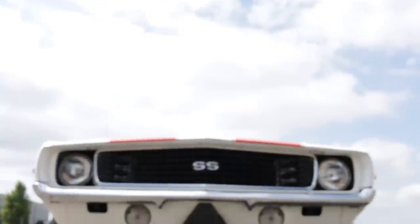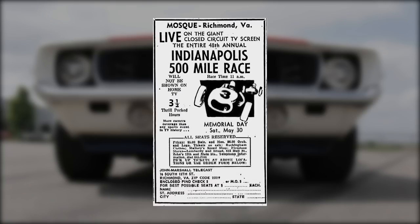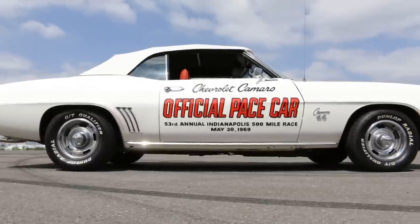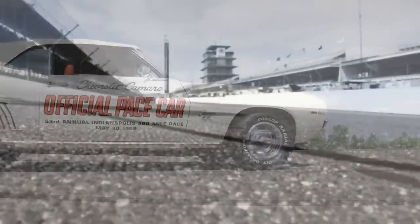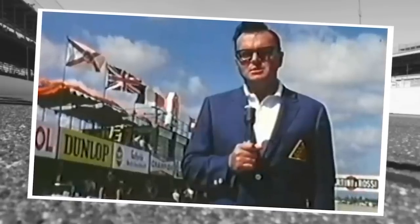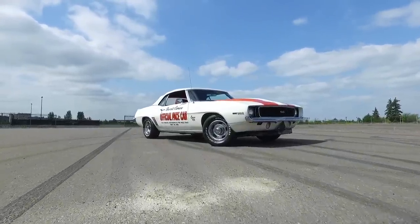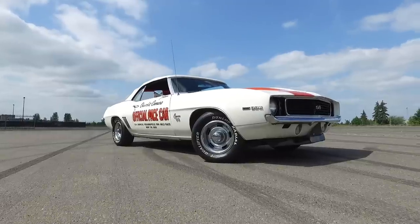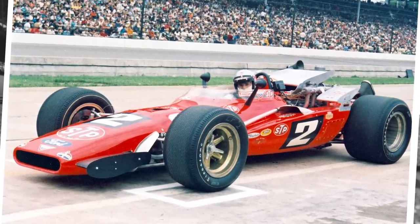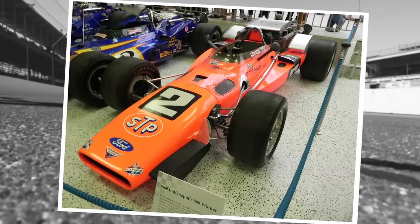Interestingly, the Indy 500 wasn't live broadcast on TV until 1986. Before then, it was shown in movie theaters, on closed circuit TV, or on a television tape delay. The '69 500 aired a week later on June 7th, with Jim McKay anchoring, Roger Ward as analyst, and motorsports legend Chris Economaki as the pit reporter. But it was radio broadcast live around the world, including on shortwave for troops in Vietnam. And apparently, OJ Simpson was a guest in the radio booth in '69. Mario Andretti went on to win the race in a Granatelli car, with Dan Gurney coming in second. Somehow, Andretti ran the whole race on one set of tires.